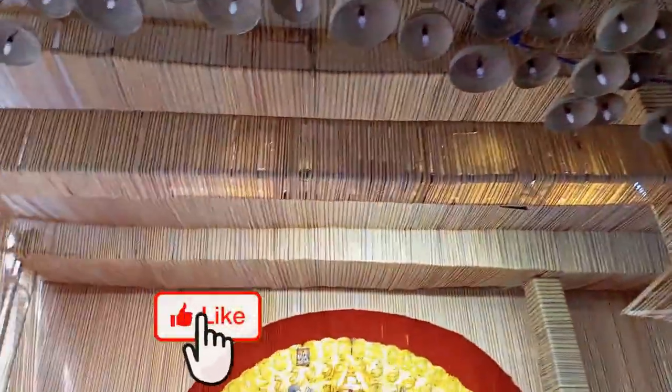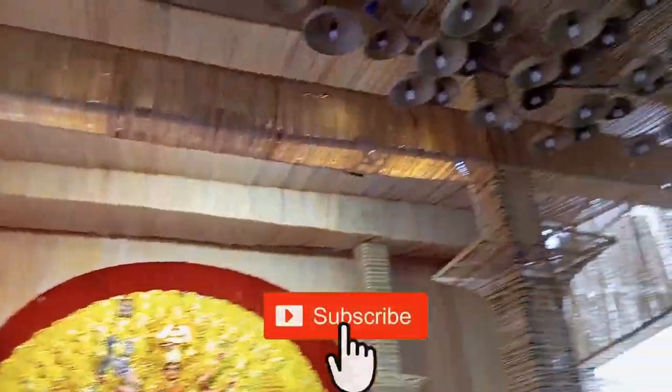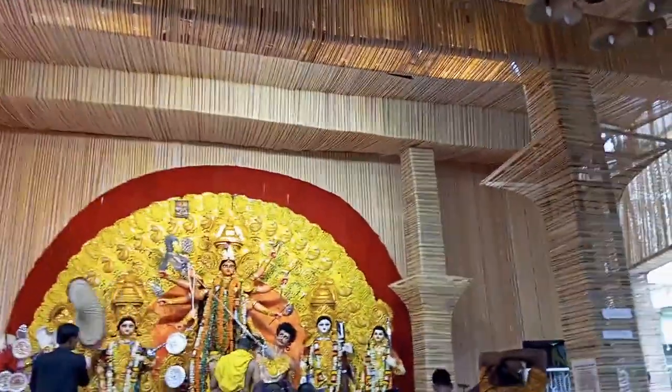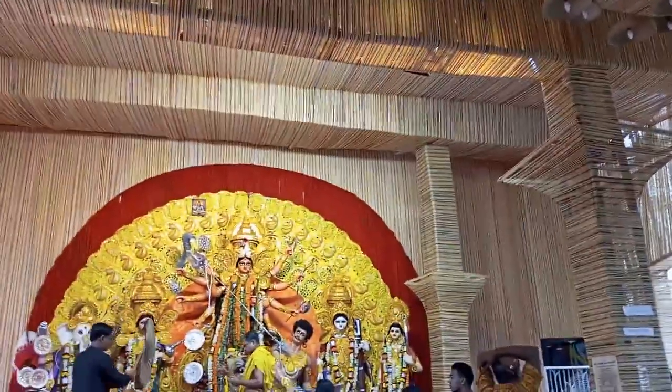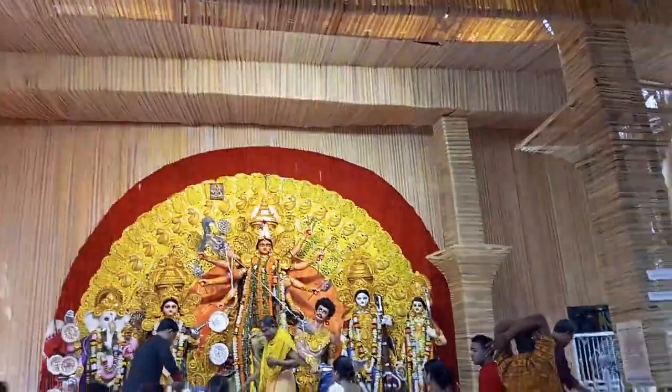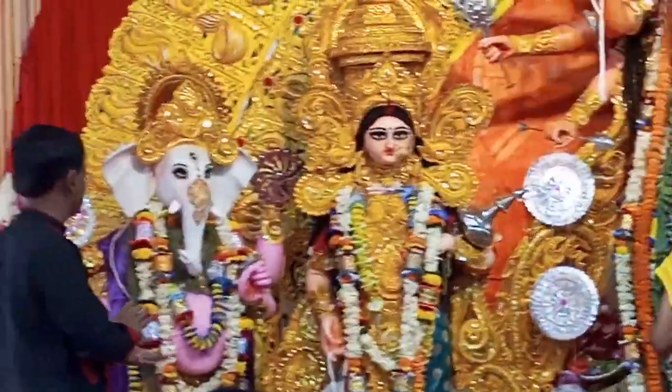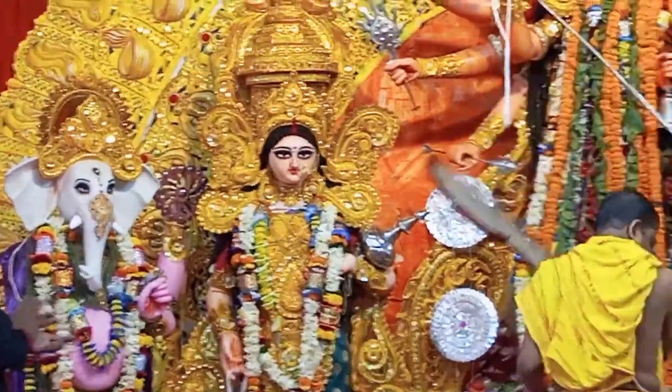We have seen a beautiful candle here. You can see it here. This is a good idea. If you don't want to see a beautiful candle, you can see a beautiful candle here. This is a beautiful candle. You can see it here.